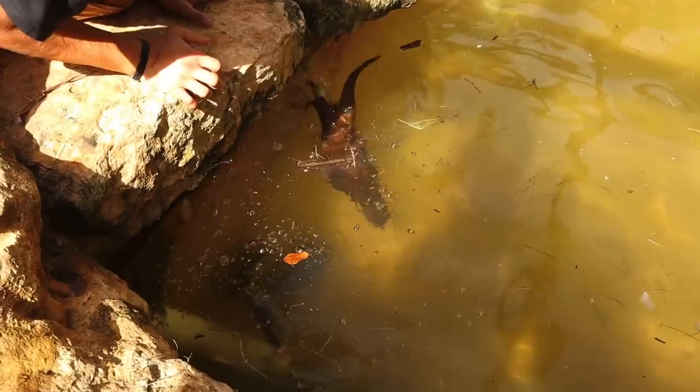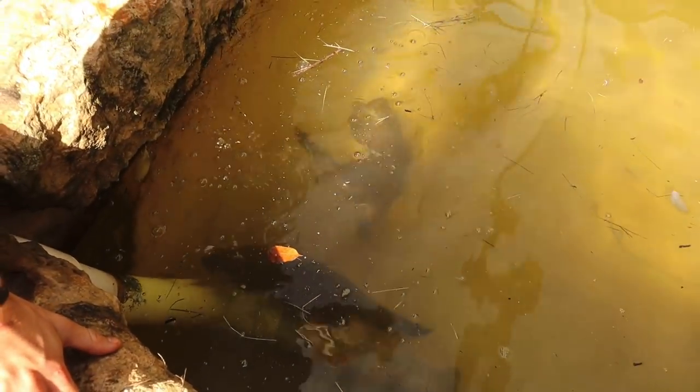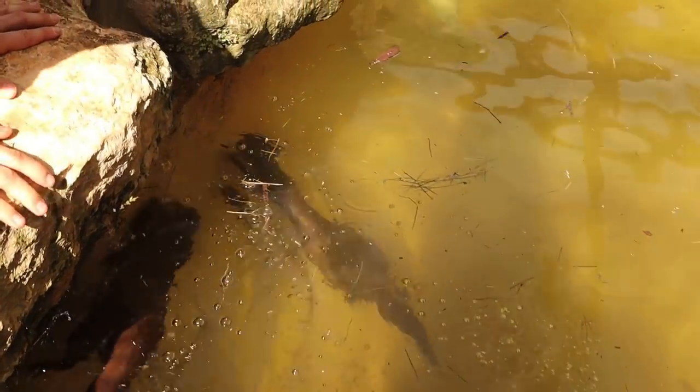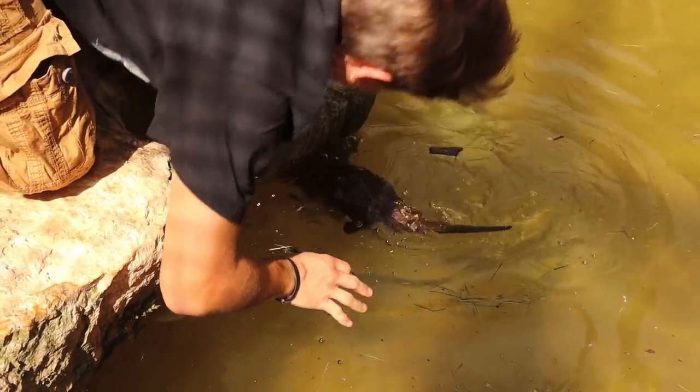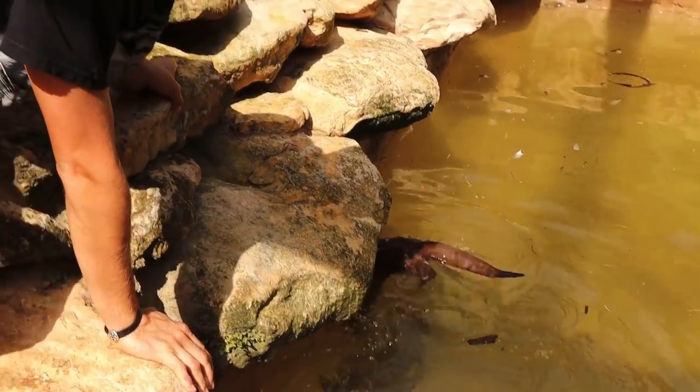Did he get it? The otter has the turtle in his hands right now. This is not good. Come here, buddy. They're playing with it — this is absolutely insane.